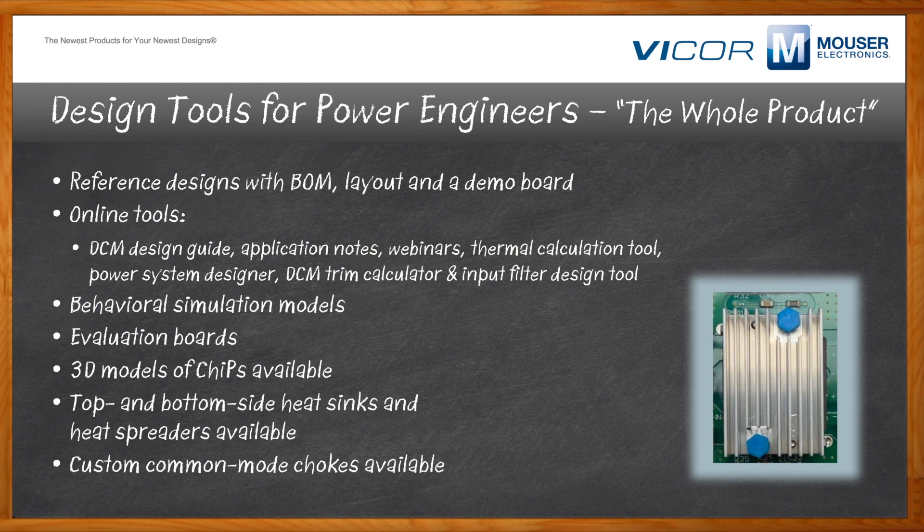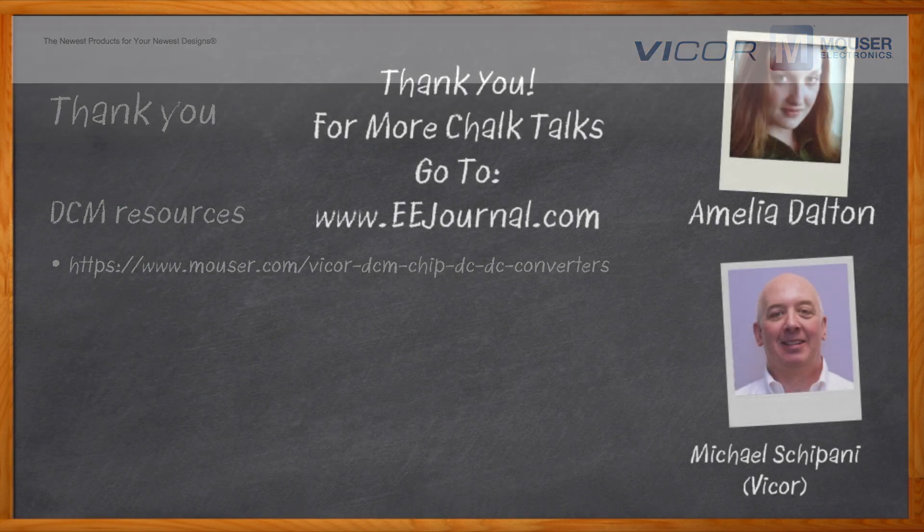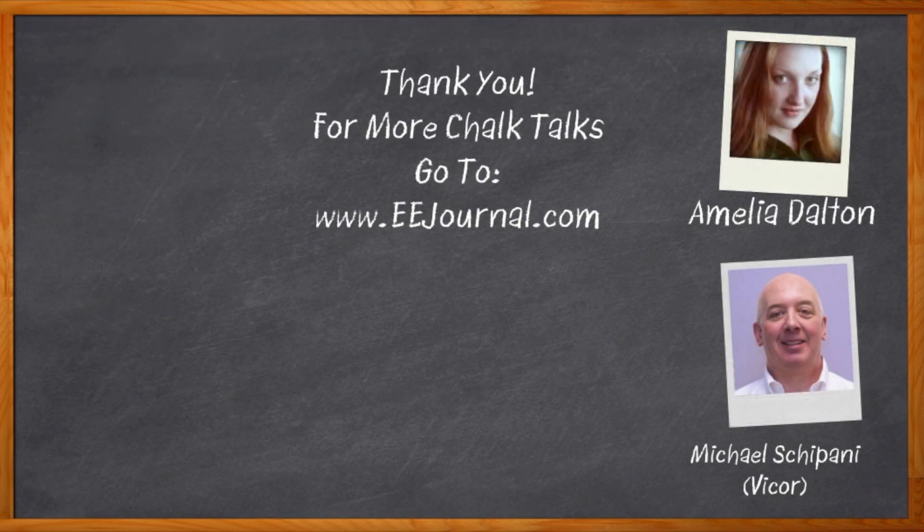Thank you so much for joining me, Michael. It was a pleasure speaking with you. Before we go, don't forget to click that link — there you can find even more information about Vicor's DCM chip DC-to-DC converter modules. For Chalk Talks, I'm Amelia Dalton from eejournal.com. For more Chalk Talks, check out the Chalk Talks section of EE Journal — it's right across the top — or head on over to YouTube. Keyword: EE Journal.